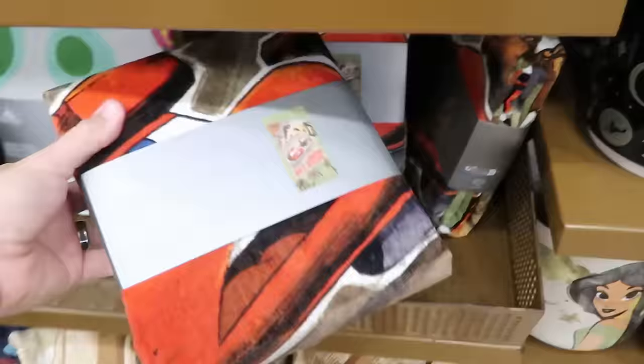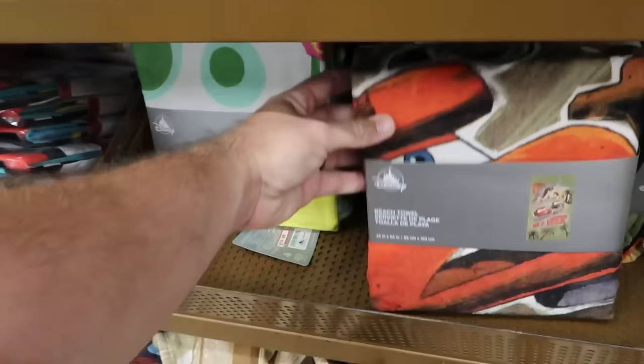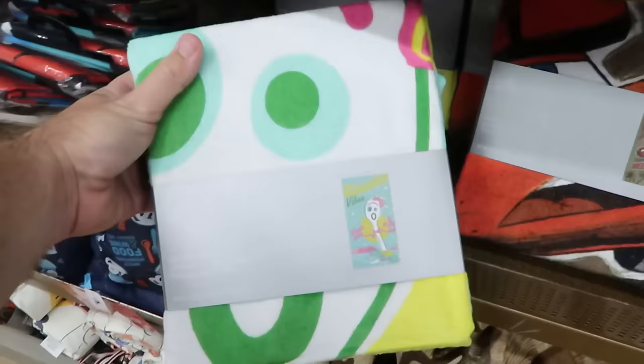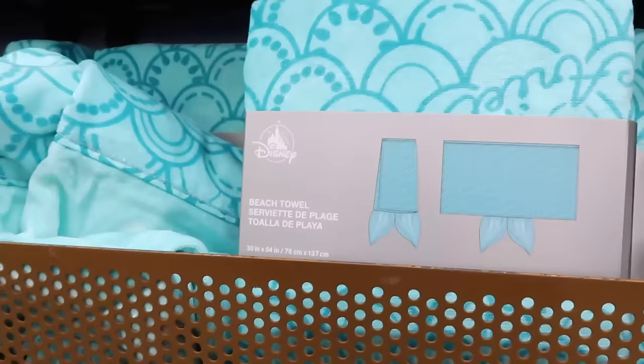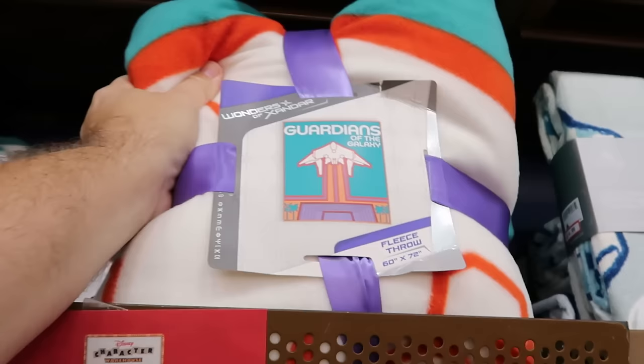Perfect for summertime — a good assortment of beach towels at $15 each. There's a T-Rex Terror one with Lightning McQueen and Mater, a Pixar Summer Vibes one with Forky and the sun for $15, a Marvel Spider-Man surfboard themed towel for $14.99, and from The Little Mermaid, one with scales, Ariel's facsimile signature, and a mermaid tail.